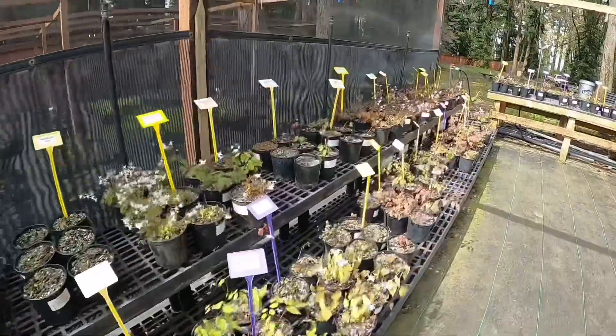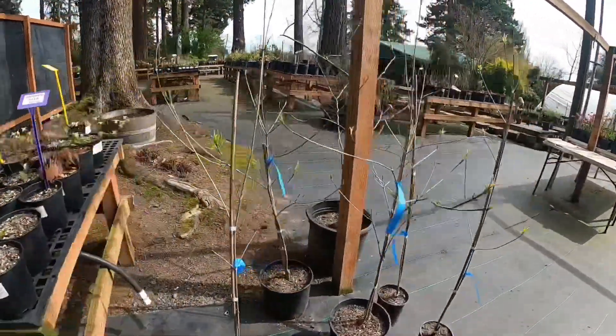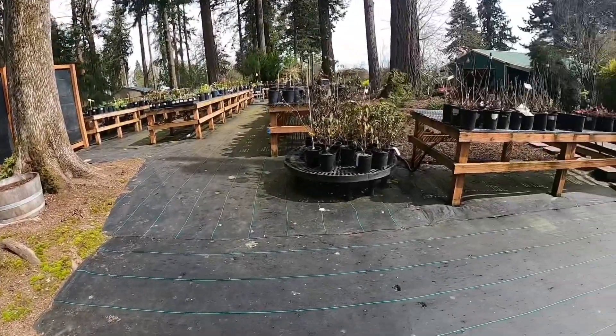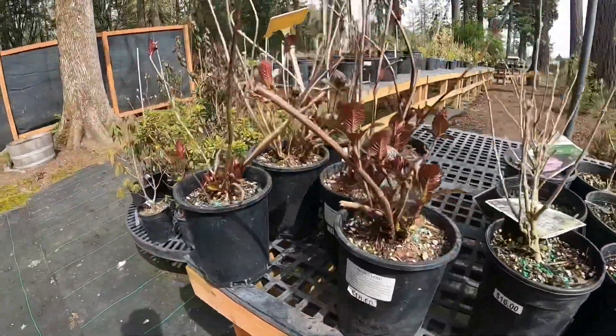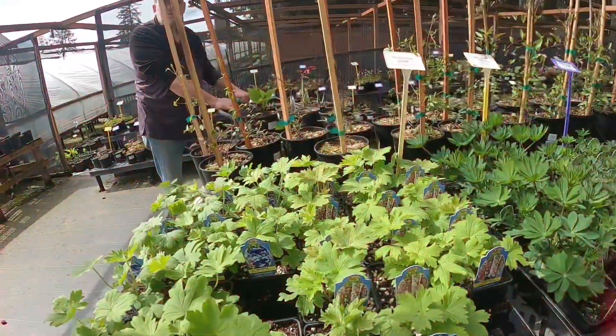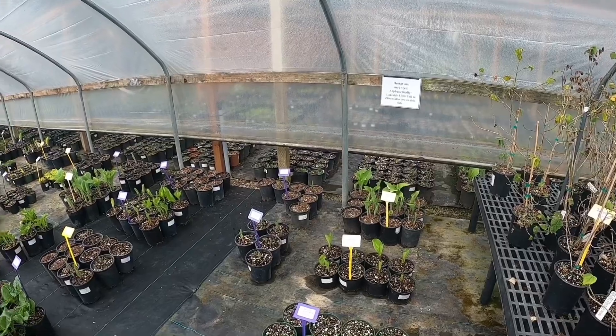A really fun surprise was all of these epimediums. I have never seen so many varieties before. While I didn't purchase any because I'm not really sure where I'm going to put them, I am definitely looking around the garden and thinking about that a little bit more, because I had no idea there were so many varieties. Very cool.